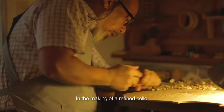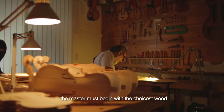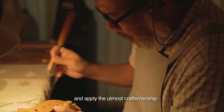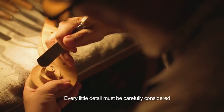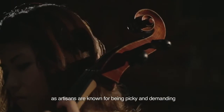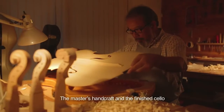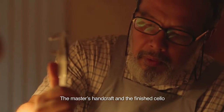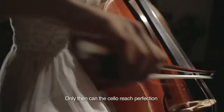In the making of a refined cello, the master must begin with the choicest wood and apply the utmost craftsmanship. Every little detail must be carefully considered, as artisans are known for being picky and demanding. The master's handcraft and the finished cello must be equally perfected. Only then can the cello reach perfection in its ability to move audiences.